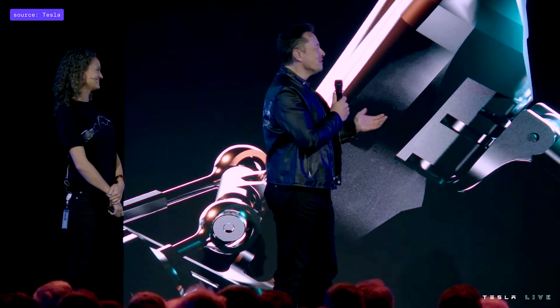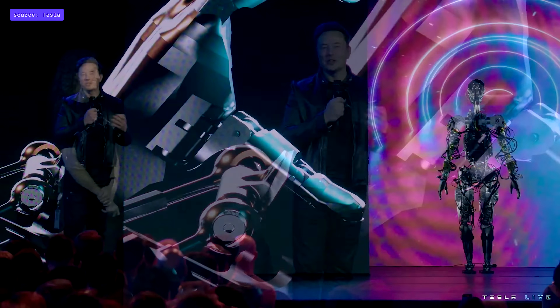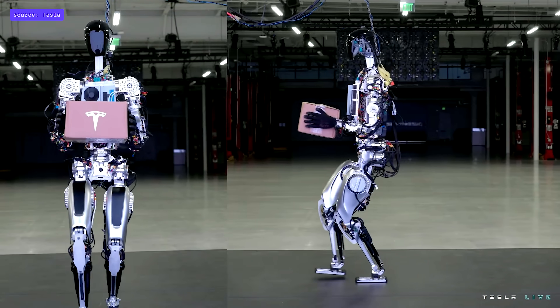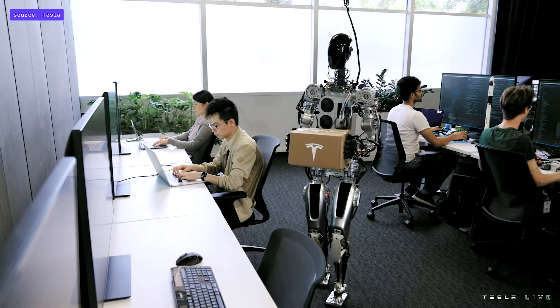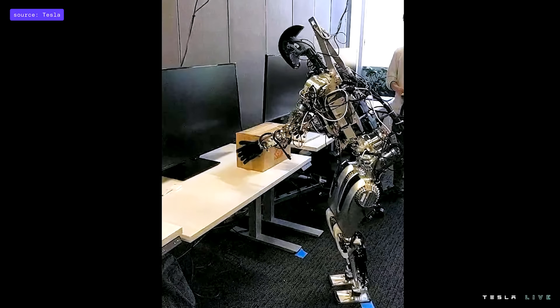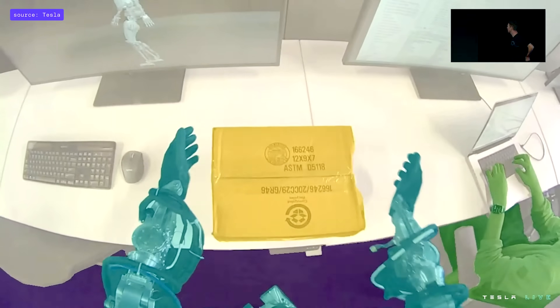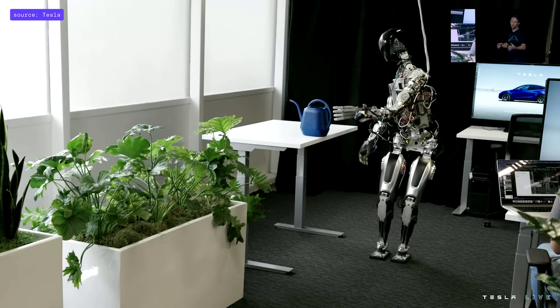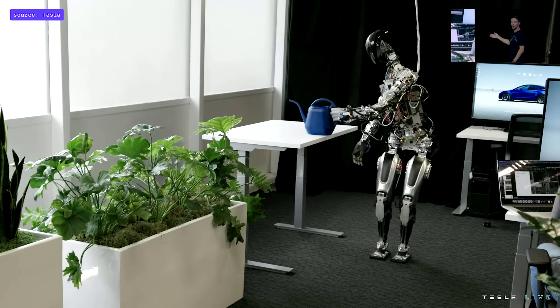We'll show you some videos now of the robot doing a bunch of other things. We wanted to show a little bit more of what we've done over the past few months with the bot, beyond just walking around and dancing on stage. You can see the Autopilot neural networks running, just retrained for the bot directly on that new platform.